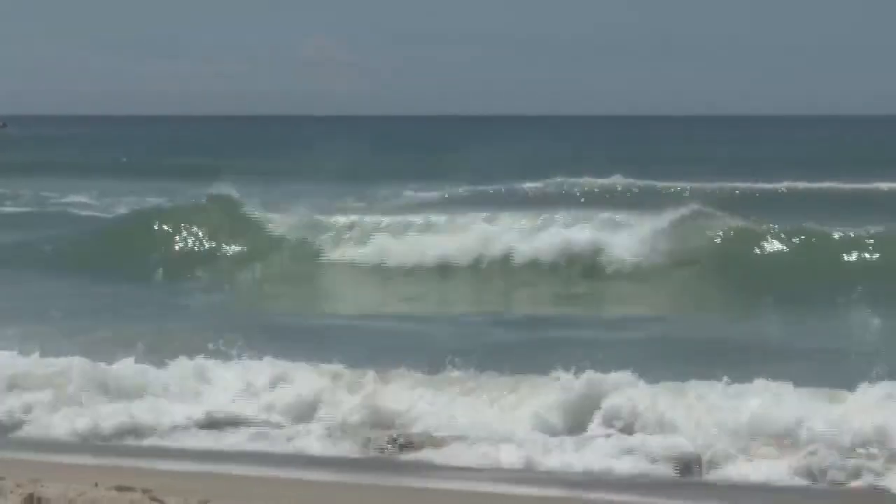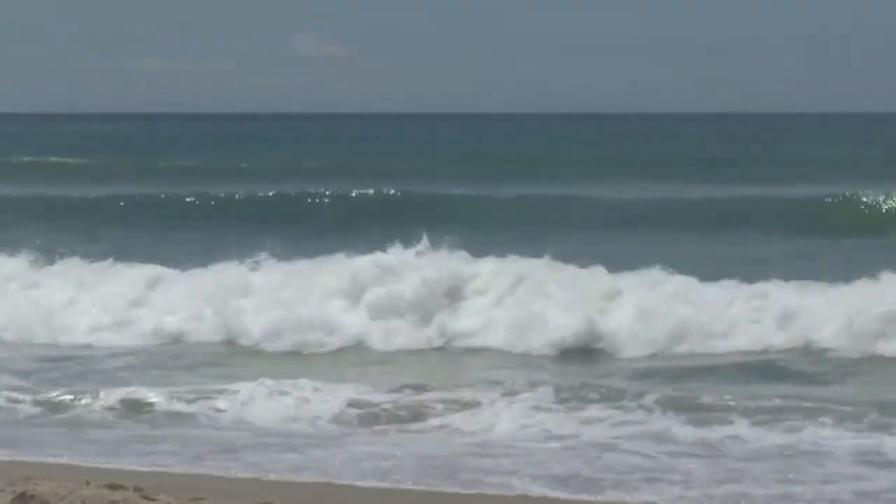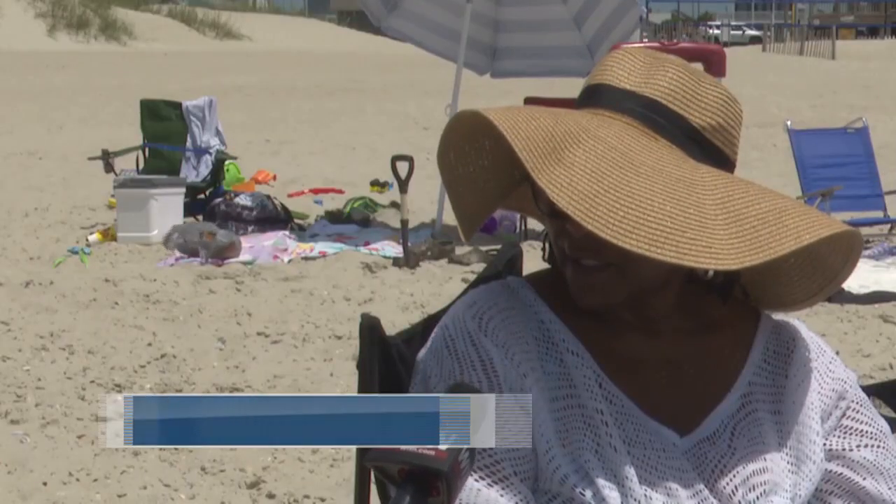While another beachgoer says she couldn't believe the waves along the coast. When I first came onto the beach, I noticed and I said the current is kind of rough. It's rougher than it's normally during this time of day.